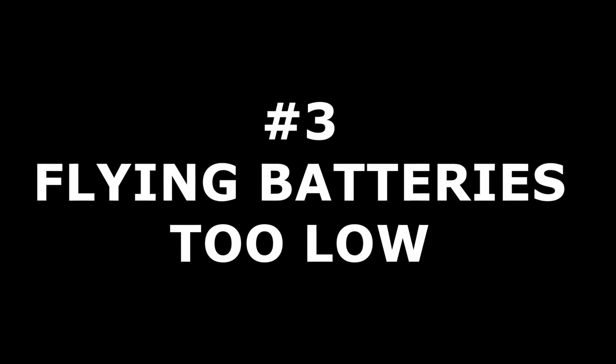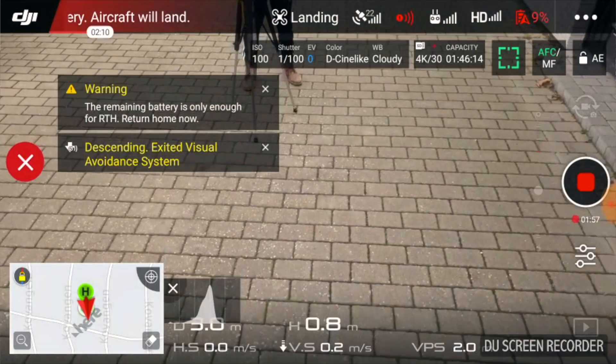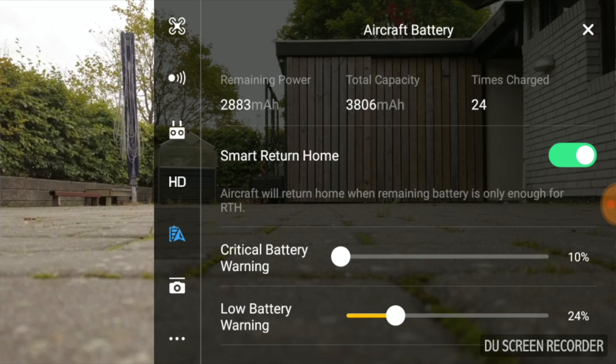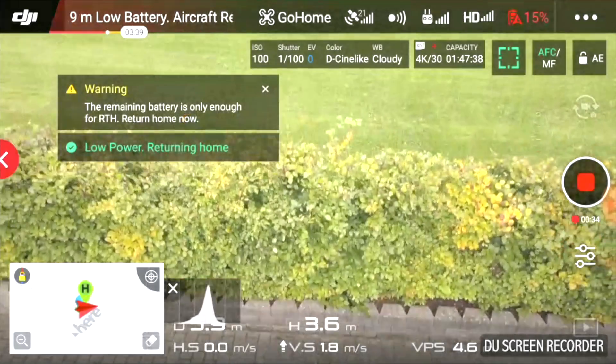Drone pilot mistake number three: flying your batteries too low. With the telemetry system of the DJI Mavic Pro, your battery status is known all the time, making it very tempting to push the limit and keep on flying. But you need to make sure you have enough power to return. If critical battery level is reached, the drone will auto land and you can't prevent it. Make sure to set the first alarm to around 30% to give you enough room to bring your bird back. If you reach critical low battery while descending, return to home will be activated and the drone will shoot back up to the selected return to home height. This counteractive response might confuse and scare you, but don't fight it — let the return to home procedure take over and land your drone safely.